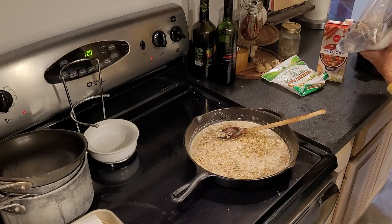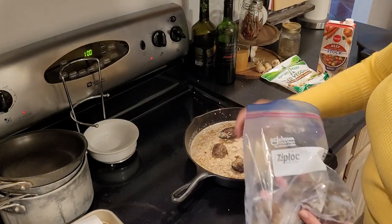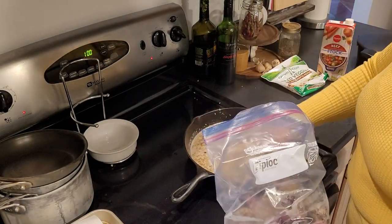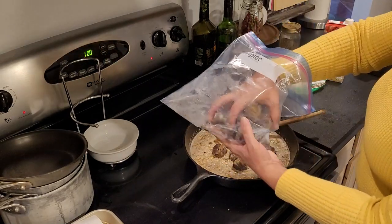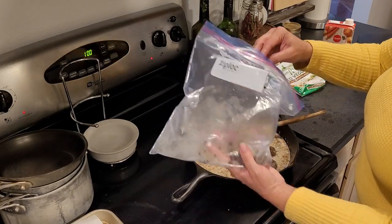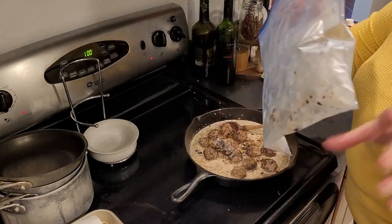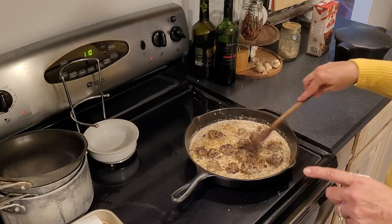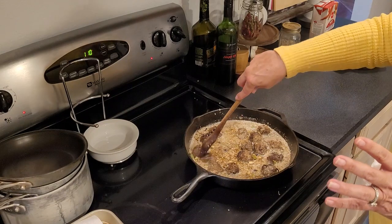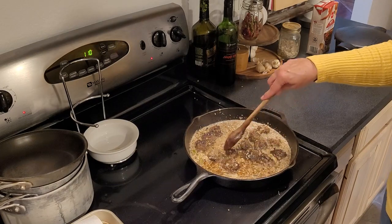These are the meatballs that Todd made out of the ground deer meat. You can take anything you make with ground beef and make it with ground deer meat — it is amazing. We're hoping he gets at least two, maybe three deer this year. It has fed us all year long. The meatballs are cooked but they were frozen, so we've got to at least get them heated all the way through.